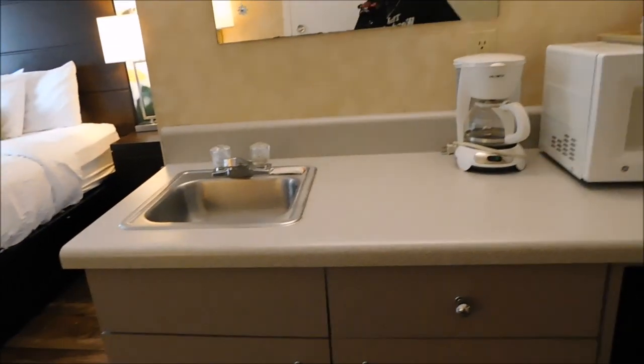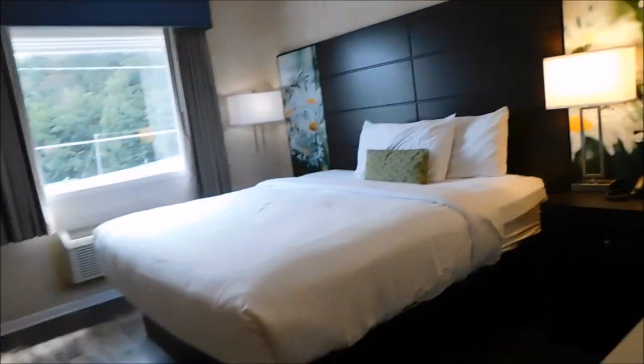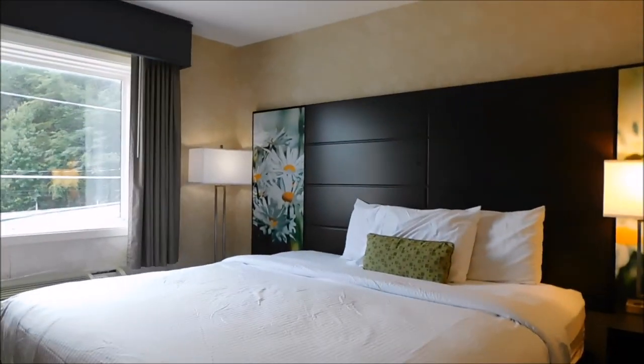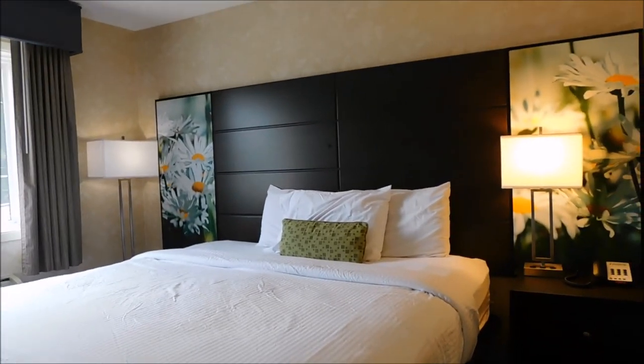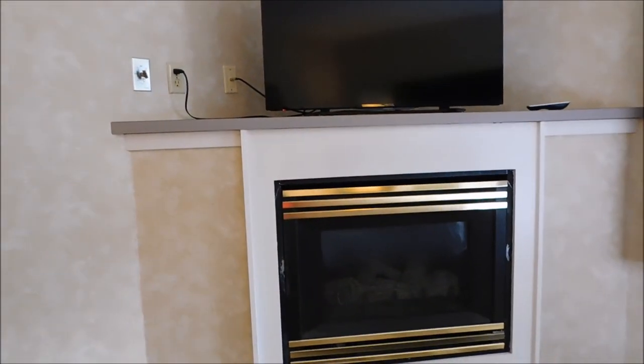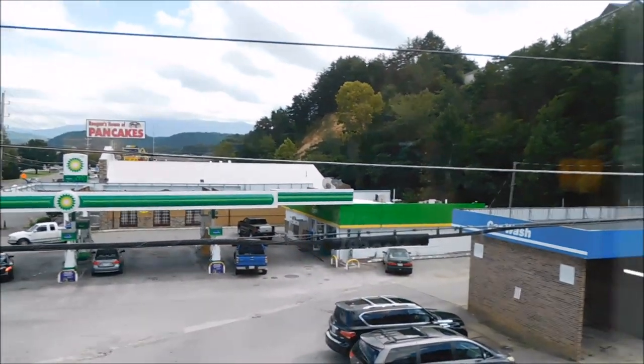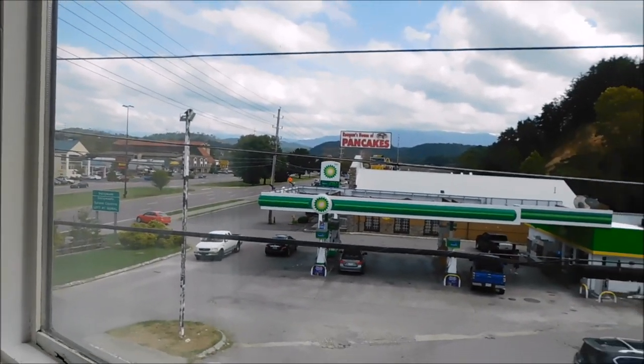Really nice chairs. It has a little kitchenette — sink, mini fridge, and microwave. It is a king room, so a big bed. Really nice. It does not have a balcony with this room, but it does have a fireplace and another TV in the area where the bed is. It would be really nice in the wintertime for the fireplace. You do have a view from the window — kind of. Car wash and the gas station across the way.